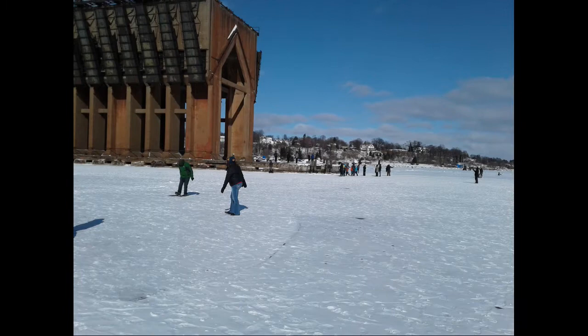In the past week, it seems that almost everyone in Marquette County has walked, skated, run, or biked around Marquette's Lower Harbor Ore Dock. Would you like to know the history behind it?